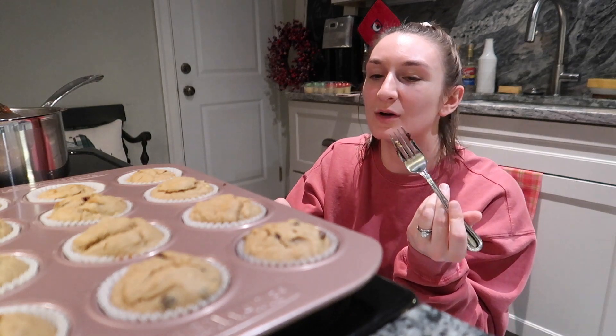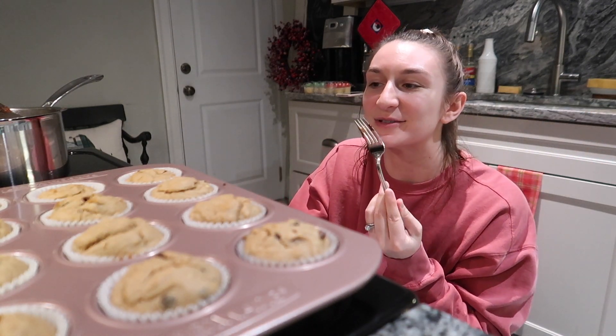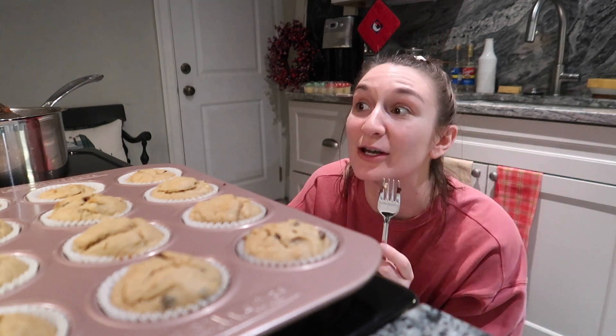We're gonna let these cool. The smears are just the chocolate. Let's do a taste test and see what Jack thinks of them as well. I'm so excited. They smell incredible. Alright guys, Jack is here to do a taste test. These are — I was gonna say gluten-free. They stuck a little bit. Oh no. Actually that's fine, that's natural.